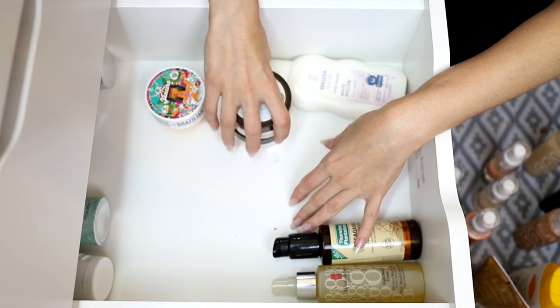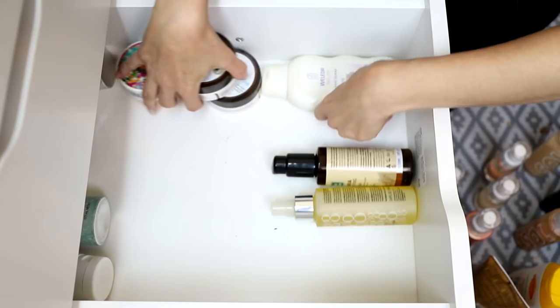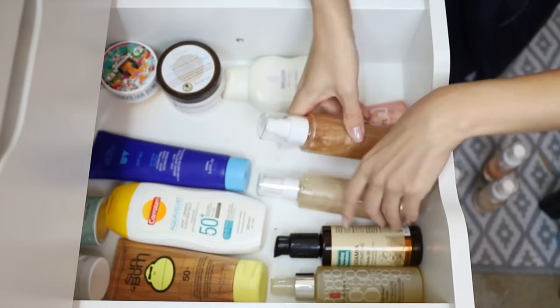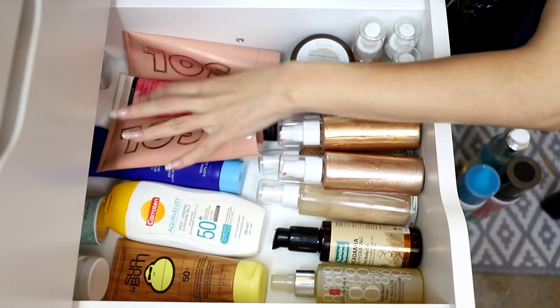Thursday Plantation Macadamia Ultra Hydrating Body Oil — staying. Pure Moisture Coconut Body Cream — the scent is insane, I love it. And a Sol de Janeiro Brazilian Bum Bum Cream mini. They can all stay. I've only gotten rid of three products from this drawer — all tanning products — but it's at least looking neater.